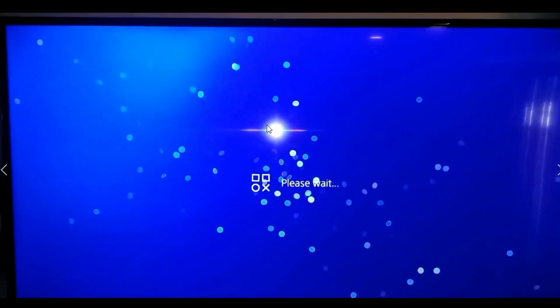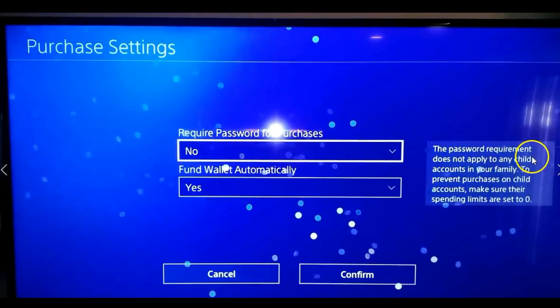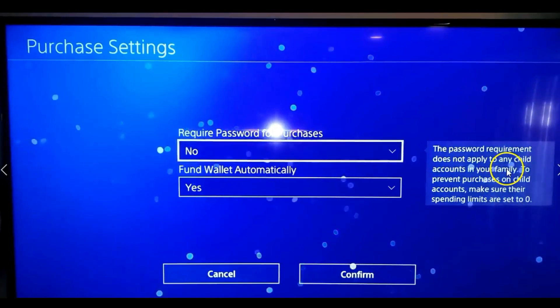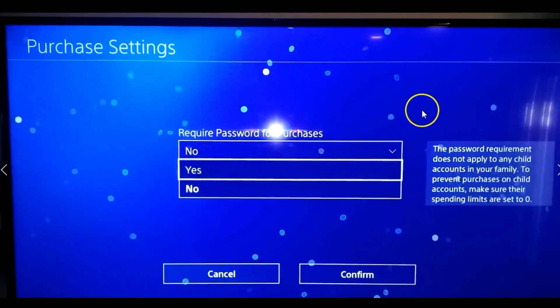Once you're into this screen, this is where the magic happens. Select the top option. Note on the side it says the password requirement does not apply to any child accounts in your family — you have to set their spending limit to zero so they can never spend. We're not covering that in this video.